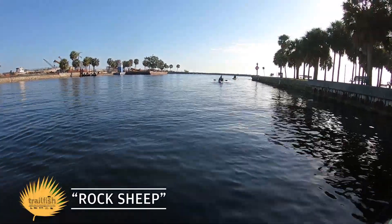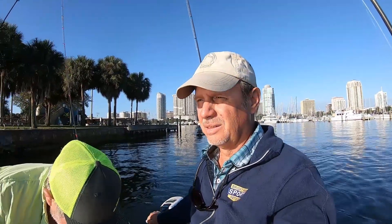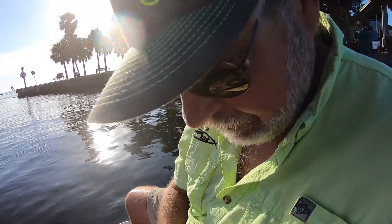Welcome to another Trailfish, folks. Pal Chris Green and I poke around the rocks for sheepshead in Tampa Bay. Our tackle today was one-aught hooks, split shot, and 25-pound leader.